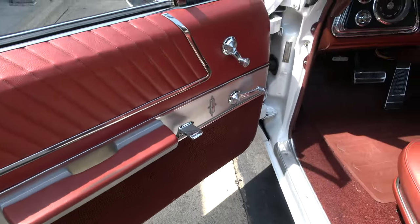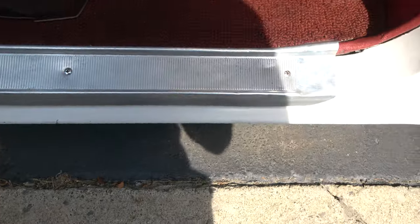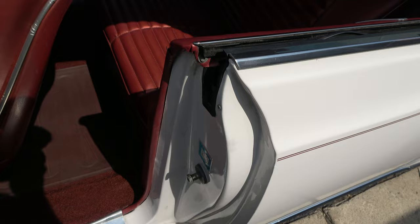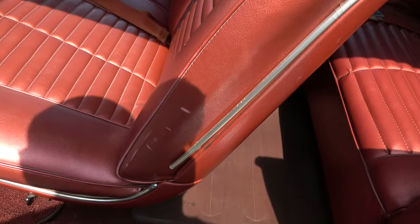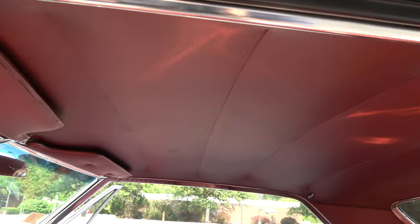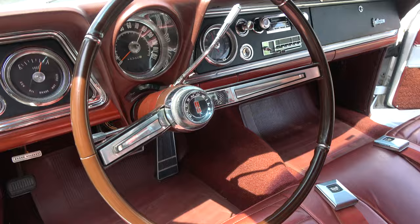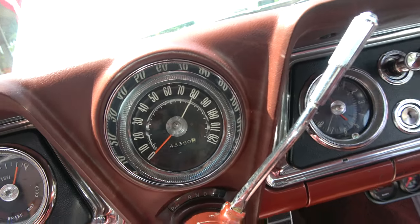All your interior lights and stuff seem to work. The radio works, the blower motor works. Original carpet, original sill plates. I think this is the original paint in these jams. Factory bench seat — a little wear mark on your seat there. All factory in here as far as the steering wheel — a little crack there. Factory dash. 43,350 on this car.